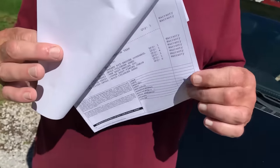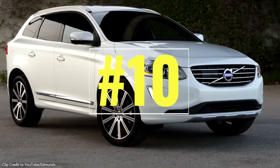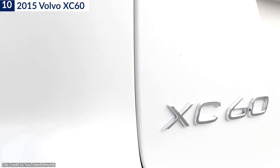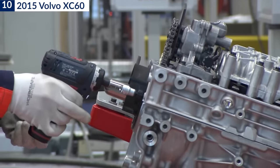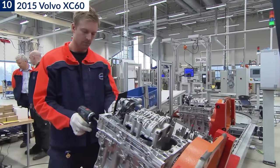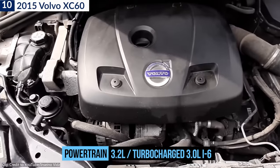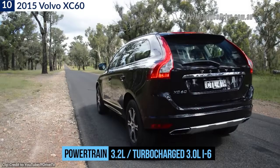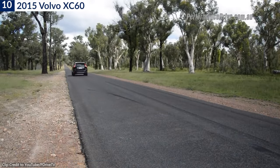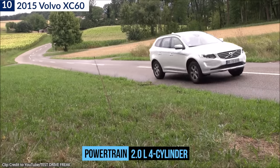Let's go from bad to worse. Number 10: the 2015 Volvo XC60. Volvo updated the powertrain lineup on its popular XC60 crossover in 2015, including the firm's new Drive E engine family. The naturally aspirated 3.2-liter and turbocharged 3.0-liter inline-sixes continue to power all-wheel-drive models, while the new forced-induction four-cylinder engines power the front-drivetrain models.